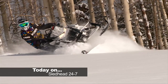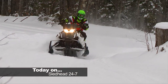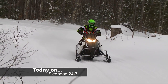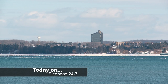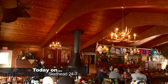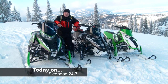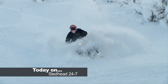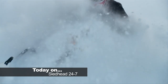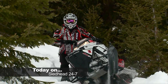Today on Sledhead 24-7, we evaluate an Arctic Cat that's near perfection. The XF High Country 800 is a crossover that offers more versatility than ever before. Traverse City, Michigan offers world-class riding along the shores of Lake Michigan. Speedworks has multiple options for two-stroke riders that want more boost — we head to Idaho to ride and test their bolt-on supercharger kits for the Arctic Cat 800. And we head to Wyoming to attend the Next Level Riding Clinic with Dan Adams. Sledhead 24-7 starts right now.